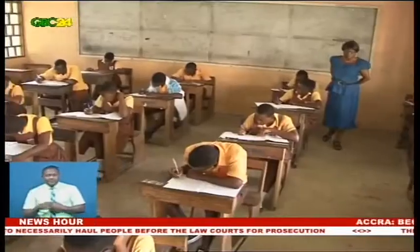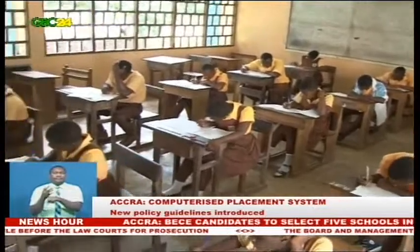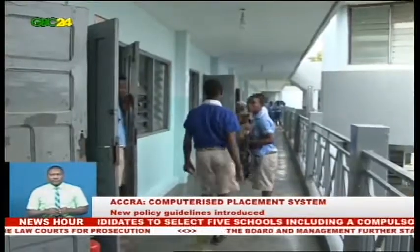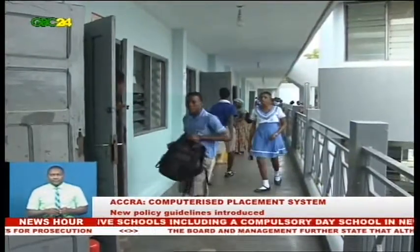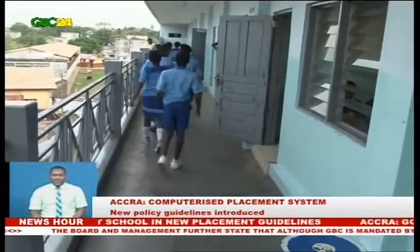The policy allows candidates to select five schools from Category A to E, including a compulsory day school for all candidates in Category D. New policy guidelines for the Computerized School Selection and Placement System, CSSPS, were introduced to ensure that every BECE candidate has a smooth placement into a second-cycle institution.